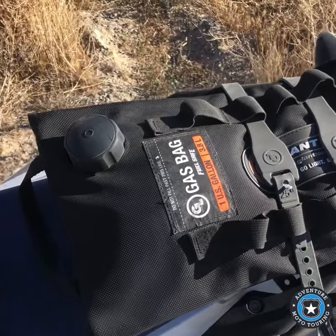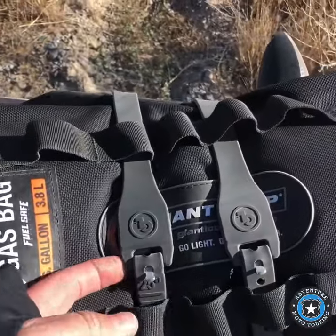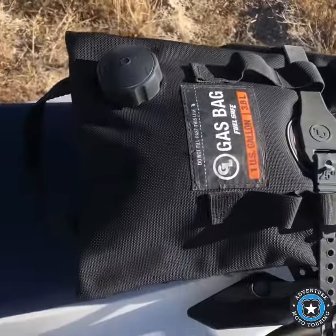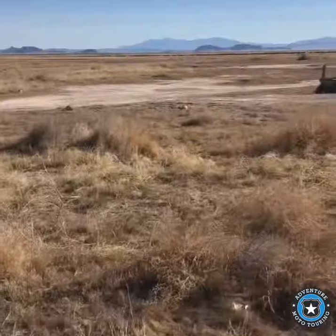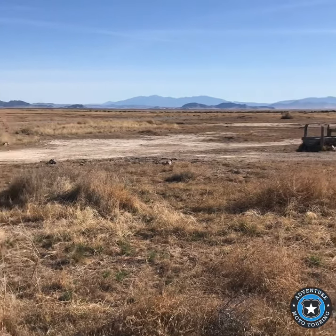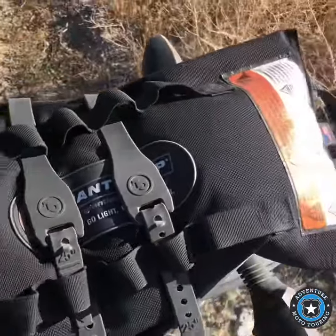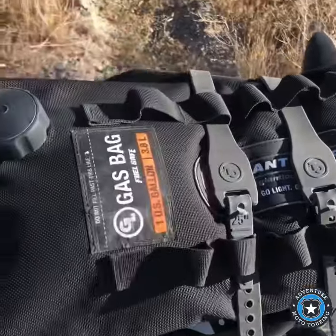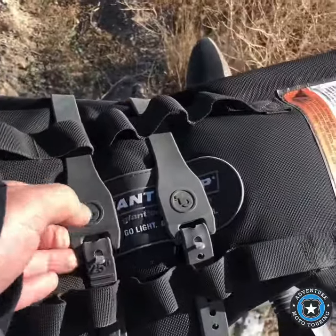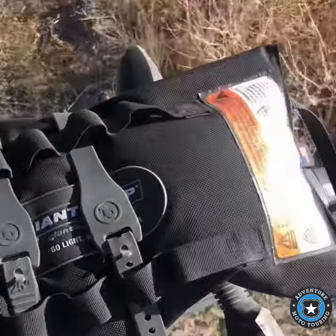So here's the tank — the bladder fuel bag — and how I put it on with their straps. Just doing a little day trip, so I just strapped it on. I've gone pretty far — about 60 miles out on these dirt roads — and it hasn't moved, staying right on there. I've got it strapped pretty tight, and it's still strong.